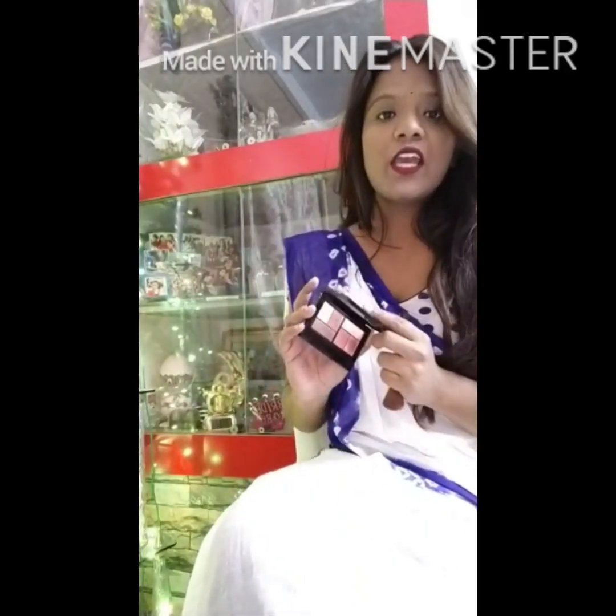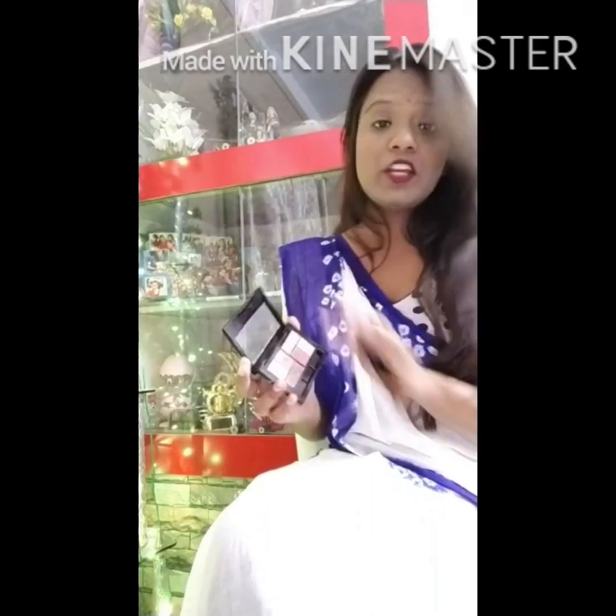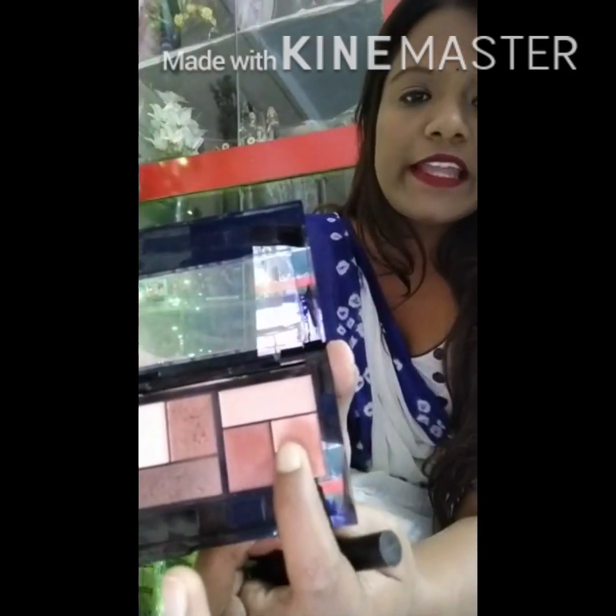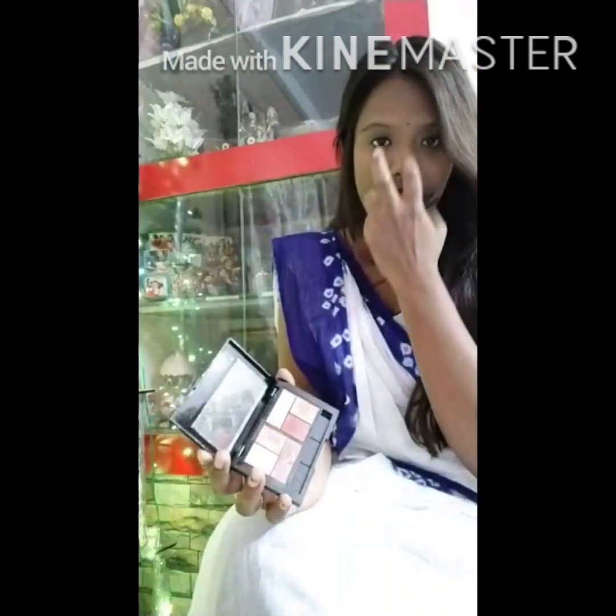Another thing I don't buy separately is a highlighter — I always use my eyeshadow palette for highlighting. I think it acts as a very good highlighter. I like highlighting with this color; if you see, this is the color. I just take this and highlight the peak points of the face — the places where you want to highlight.